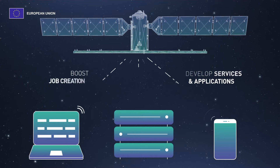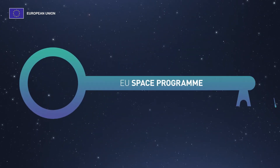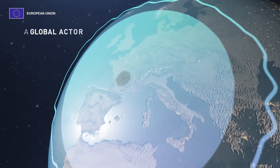This boosts job creation, economic growth and investment in Europe. The EU Space Programme is a key enabler in providing Europe with a competitive edge for a sustainable future – a future in which Europe is a global actor.